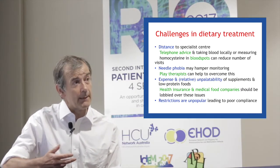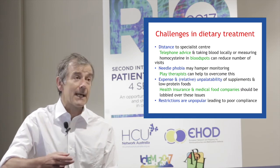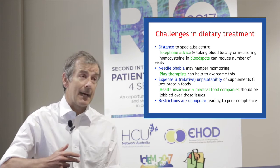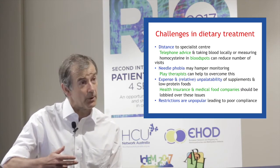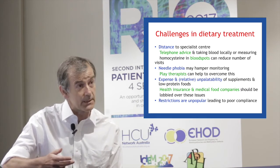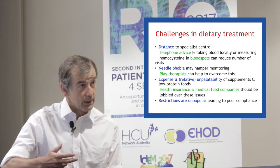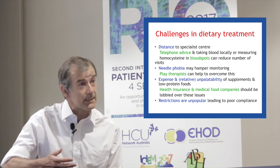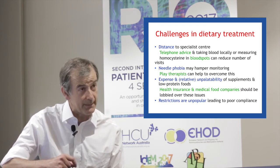One can, to some extent, overcome this by giving telephone advice and also either by getting blood samples taken locally, or some labs can actually measure the homocysteine in blood spots. That can also minimise the number of visits. Some visits are essential for nutritional monitoring, but a lot of the visits can be minimised by these means.